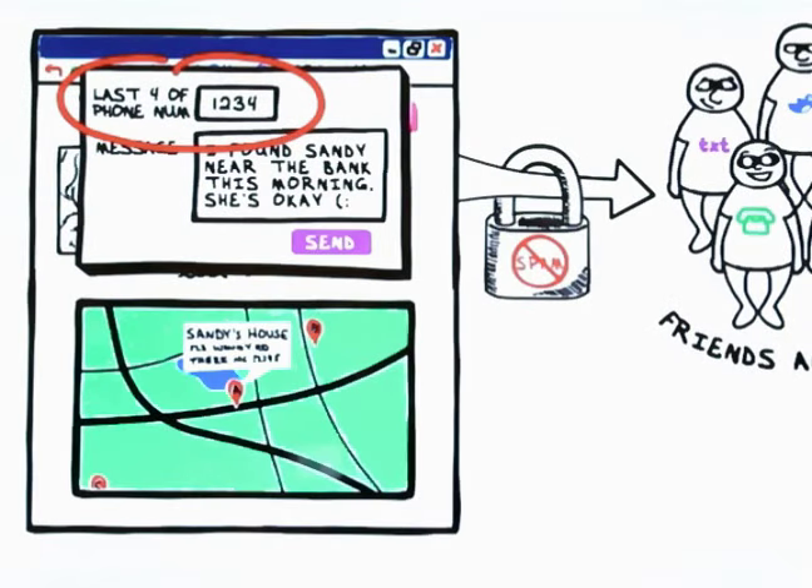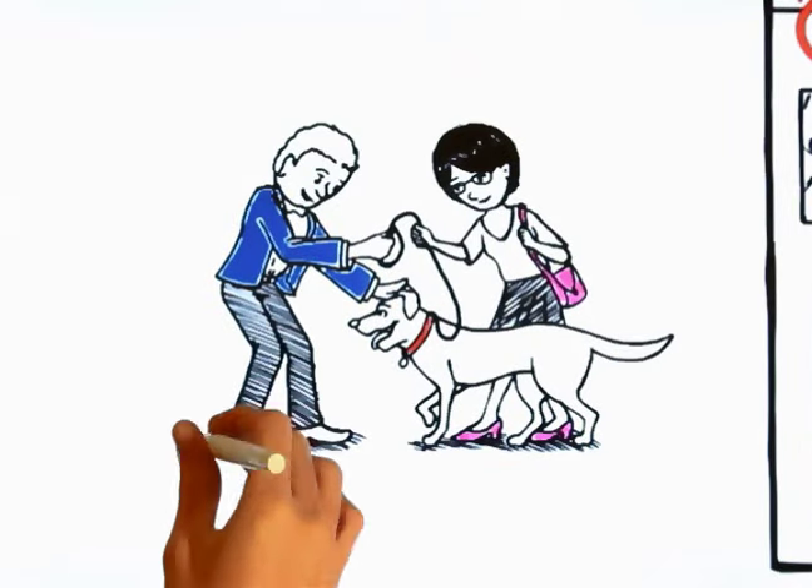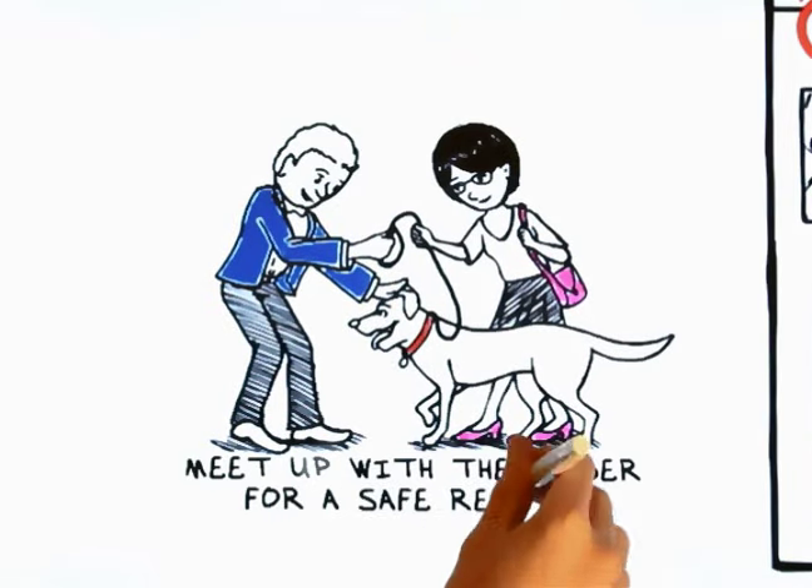Then, they can see a Google map of your pet's safe places, so you or one of your friends can meet up with the finder for a safe return.